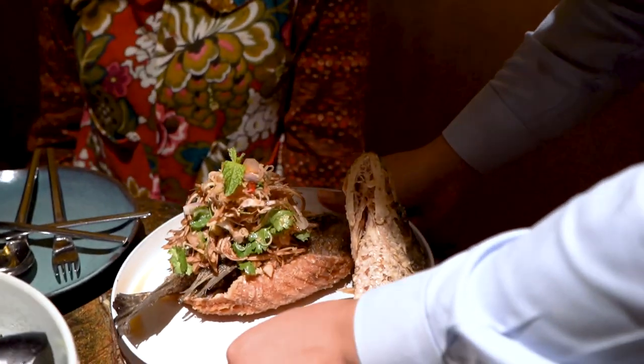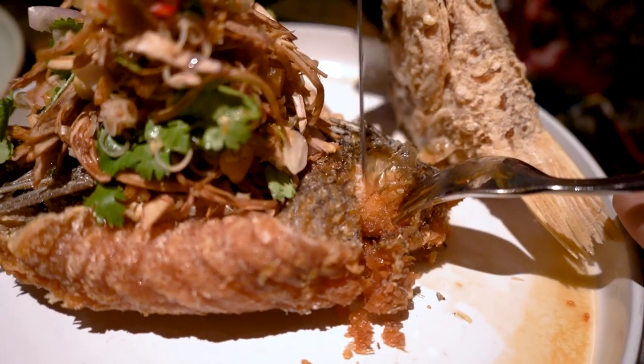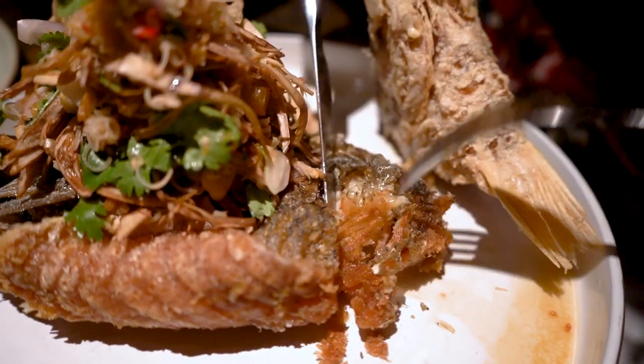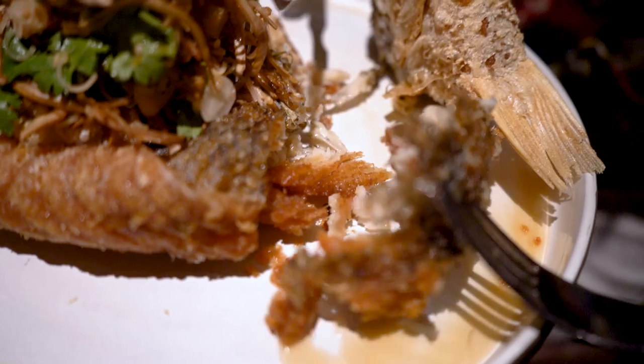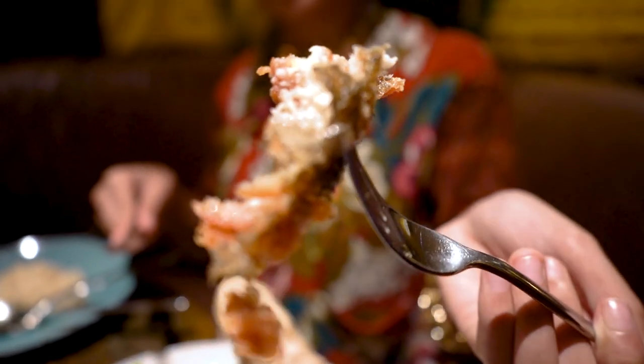The sea bass — la Kapong Louie Swan — is served in a spicy lap sauce with banana flower. The fish is deboned and perfectly fried to the point where you can eat almost everything, including the head.